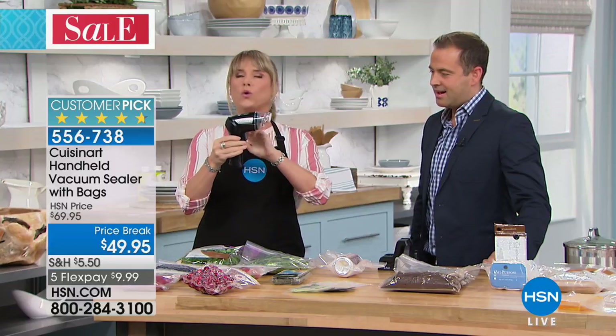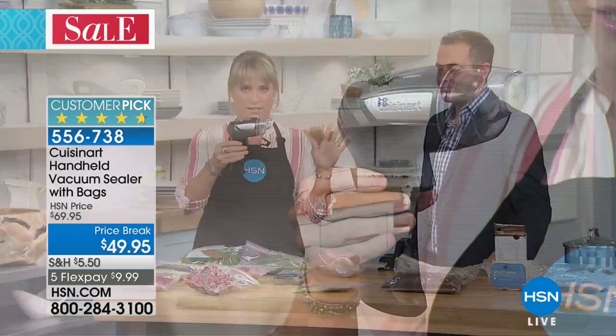We don't want the big giant food sealers — they're about this big, they take up the entire counter, and you constantly have to be buying those bags. This goes in my utensil drawer. It's Cuisinart — you're going to get the three-year warranty.